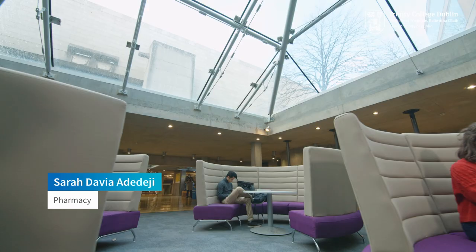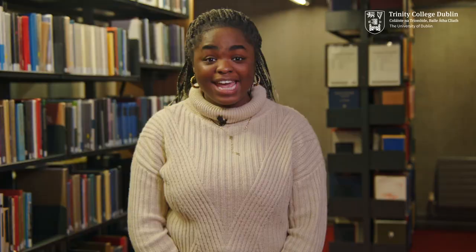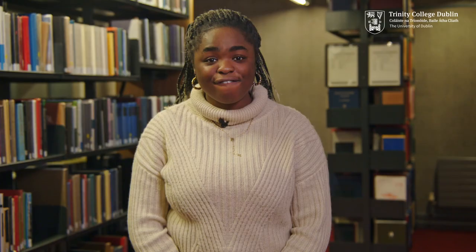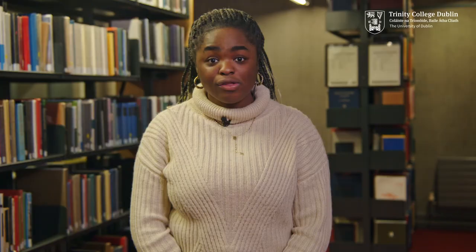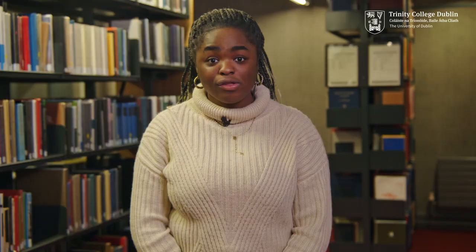For centuries the Library of Trinity College Dublin has been at the heart of many students' university experience. It is made up of several libraries including the Berkeley, Leckie and Usher libraries, affectionately known as the Blue, which houses collections in arts, humanities, social sciences, nursing and midwifery.